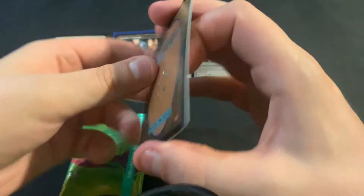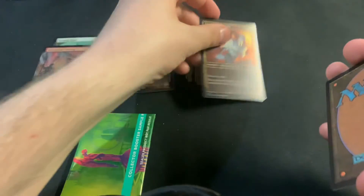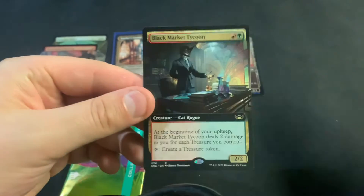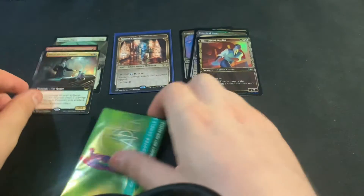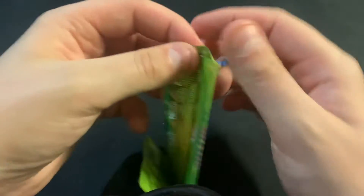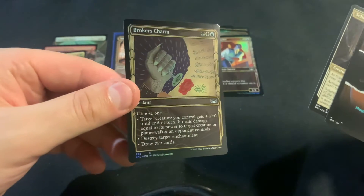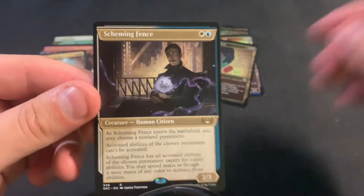Okay, let's see what we can get in this. We got the Discipline Duelist and Black Market Tycoon. We got the Broker's Charm and the Scheming Fence.